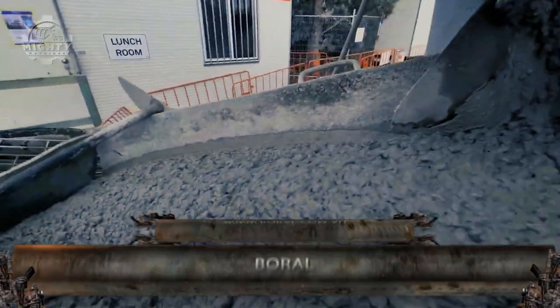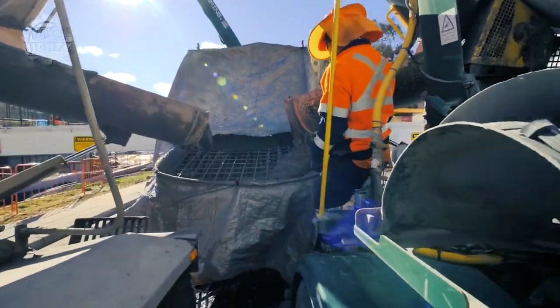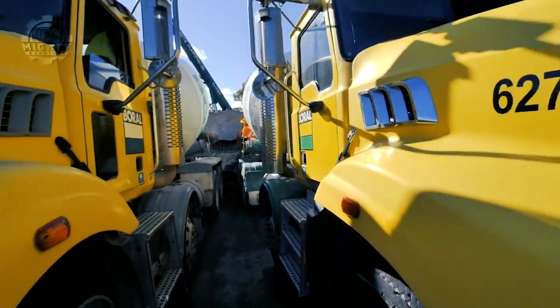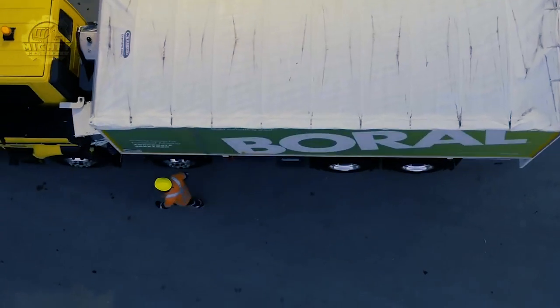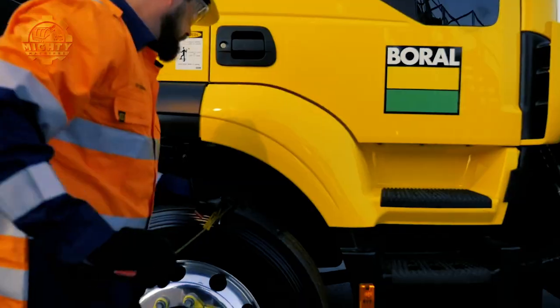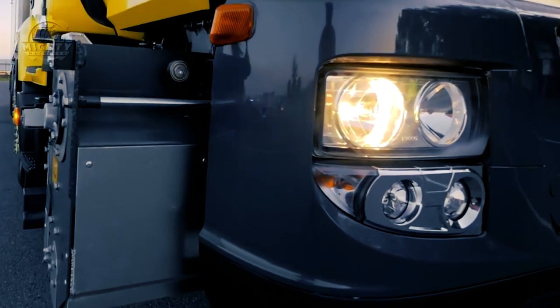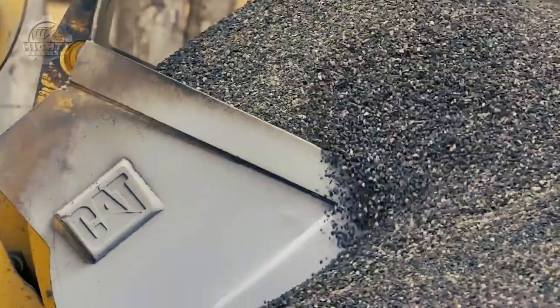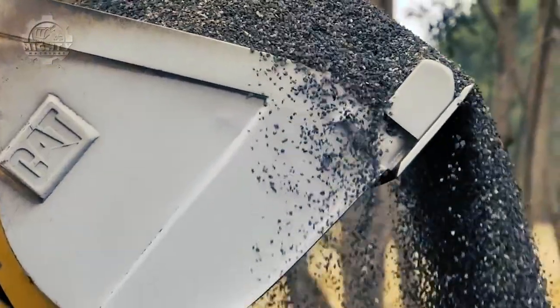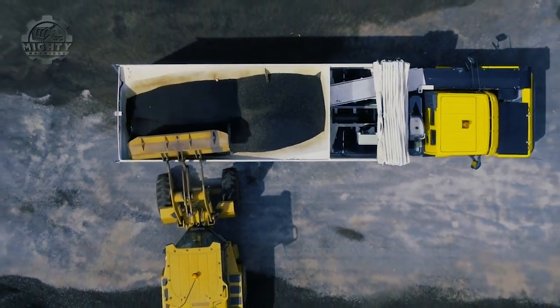Speaking of construction, one of the processes that takes up most of the time is spreading the aggregate. But time is cut down significantly when this is done through the use of the Boral truck. It has the capacity to deliver aggregate on the road with full accuracy. The operator just needs to fill its spreader unit and let the computer control the whole process. It can work from 2.5m to 3.6m working width and can handle gravel aggregates from 4 to 14mm.